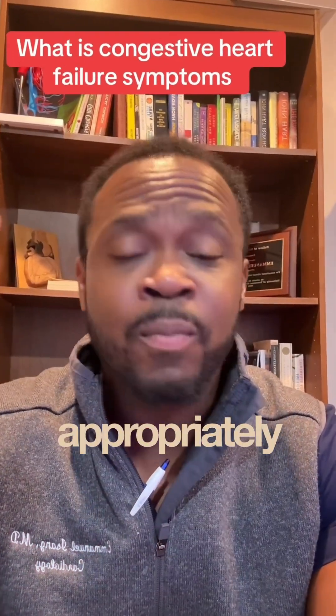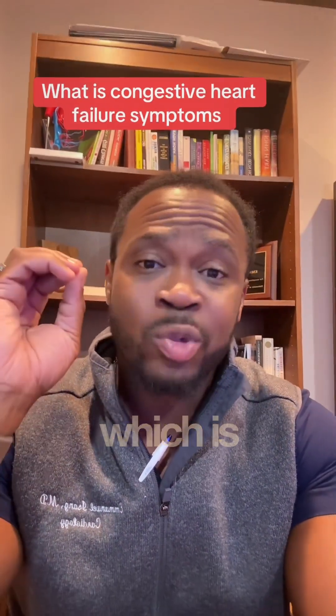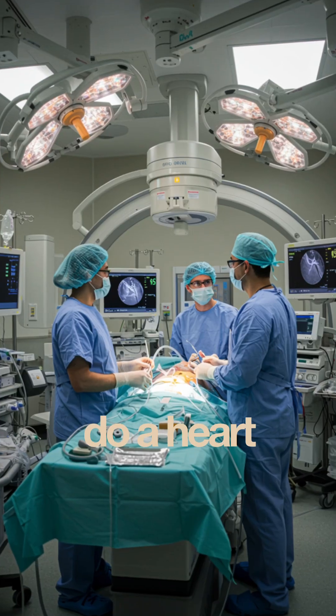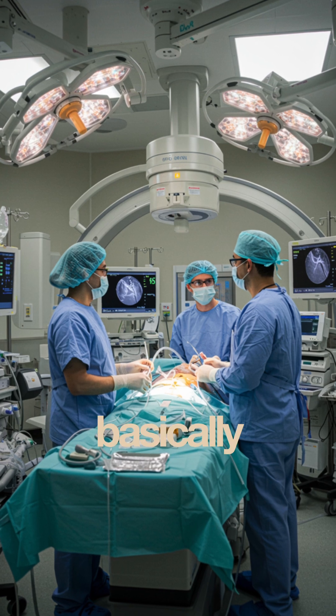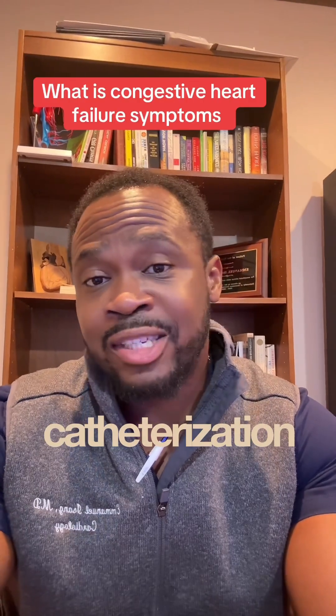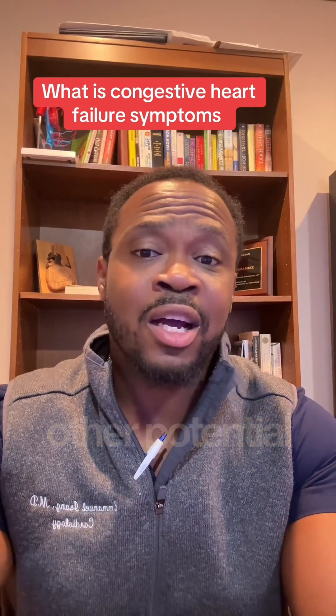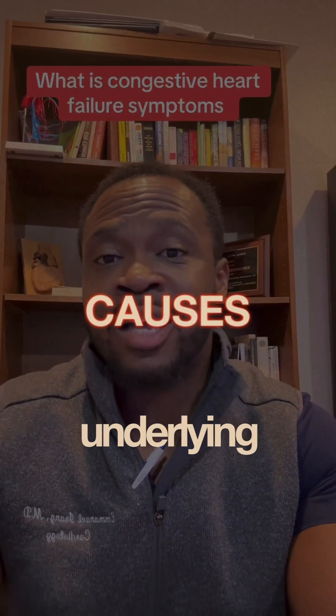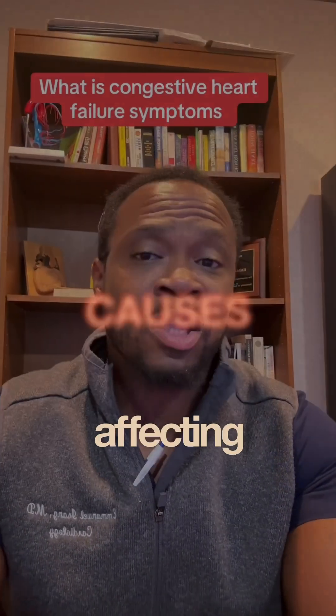If their heart's not squeezing appropriately, we have to rule out the most common cause, which is systolic heart failure secondary to coronary disease or blockage. So we do a heart catheterization, and that basically starts off the process of working them up. If the heart catheterization is normal, then we have to look at other potential risk factors — things like high blood pressure, sleep apnea, and other underlying medical issues that are affecting the heart.